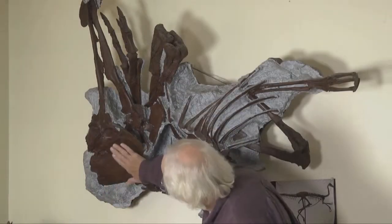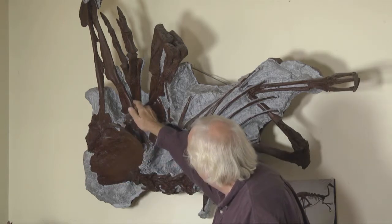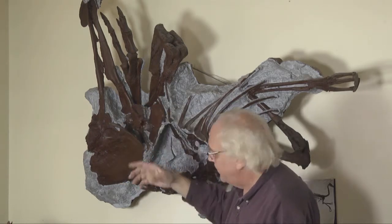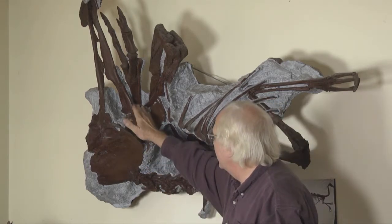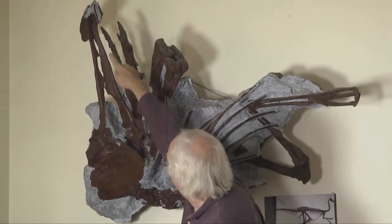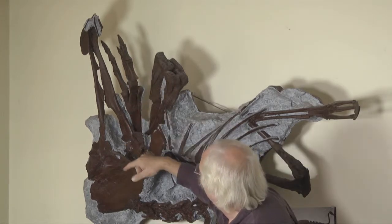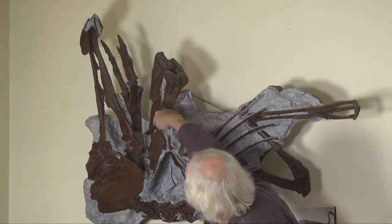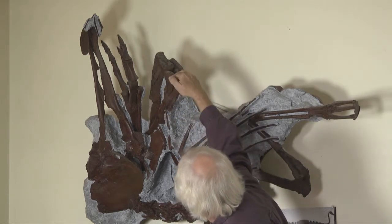What we have here is the ilium — the big flat part of the hip. The sacrum is in the middle, where the spine goes over the hips and the vertebrae all fuse together into a very large piece. This is the pubic bone here, which would have been down between the legs and held out the gut. And this is the femur coming up right here, and this is actually the knee area — the end of the femur.